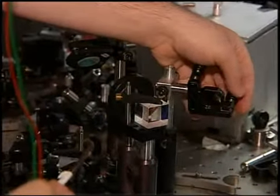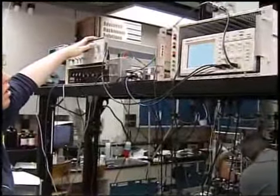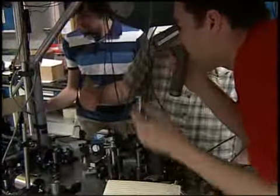These atoms are so cold — a millionth of a degree above absolute zero. That means a million times colder than even liquid helium. They're so cold that you can actually see them move with your bare eyes. They are the coldest matter in the universe.